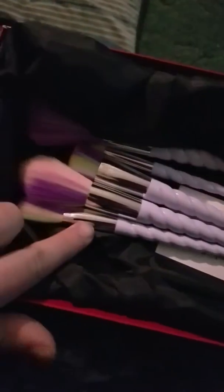Hi guys, today we're reviewing the Beautality unicorn brushes. As you can see, it comes in this awesome gift box. You open it up and it's all like paper — it's like this velvety inside. You get five brushes as you can see.